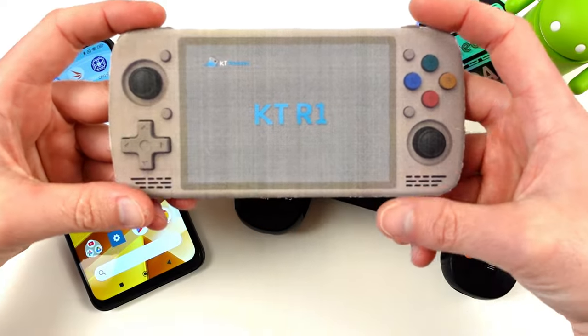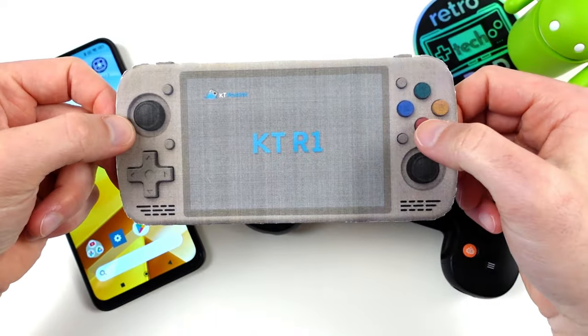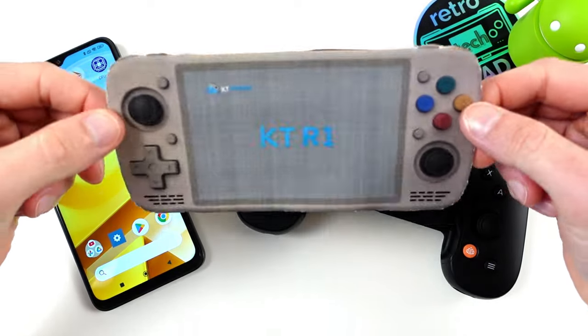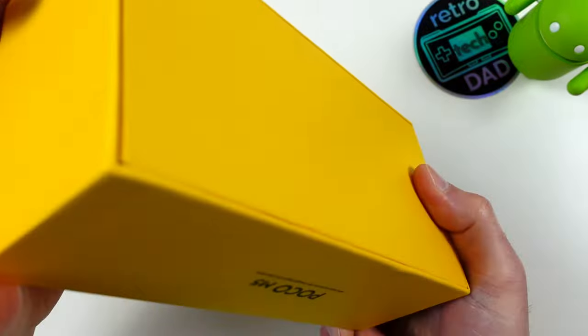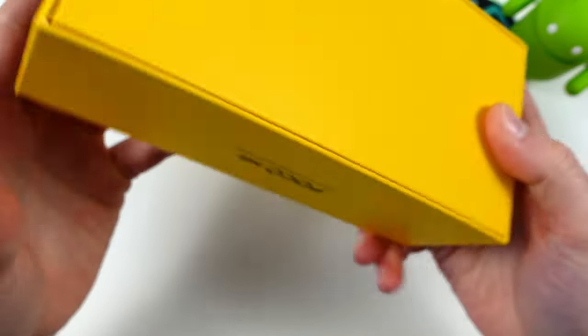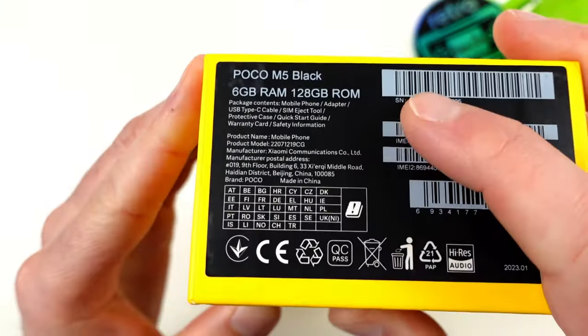You might have noticed this lovely and poorly printed cardboard KTR-1 was created by me and is simply here for the beauty shots. However, this Poco M5 is very real and is the phone I will be using for testing. I specifically chose this model because I was able to get it in a 6GB of RAM, 128GB of storage configuration, which is identical to the KTR-1 unit I have personally pre-ordered.